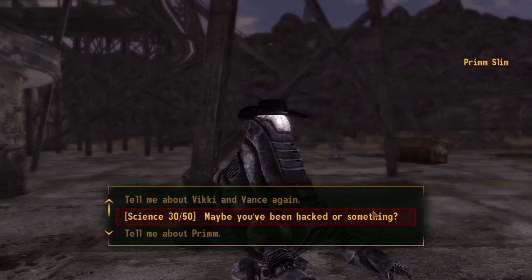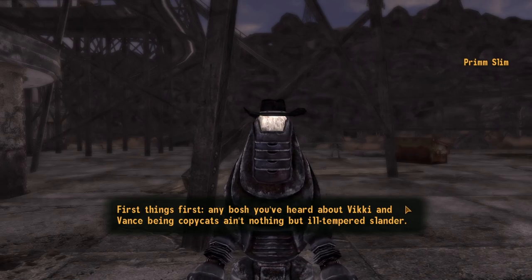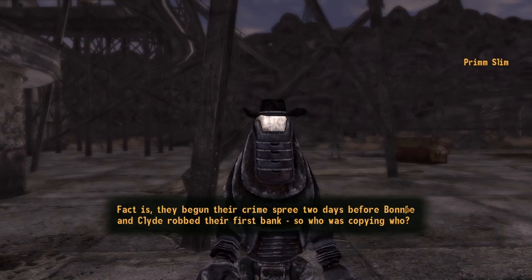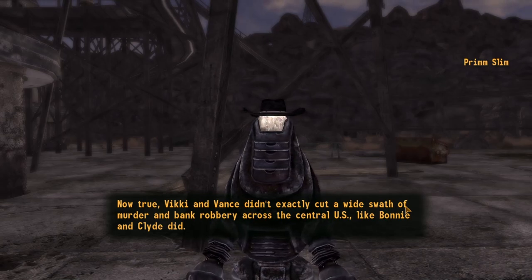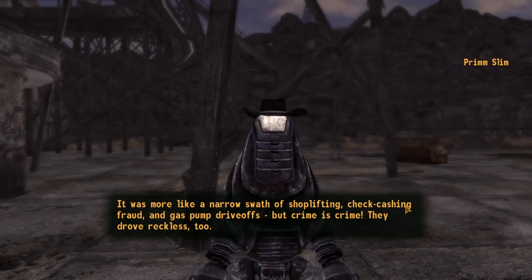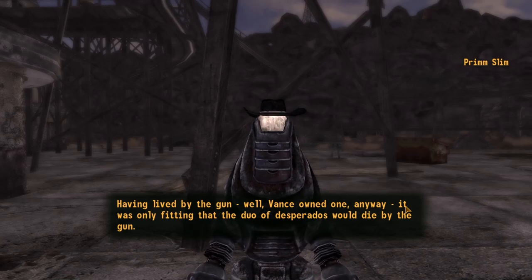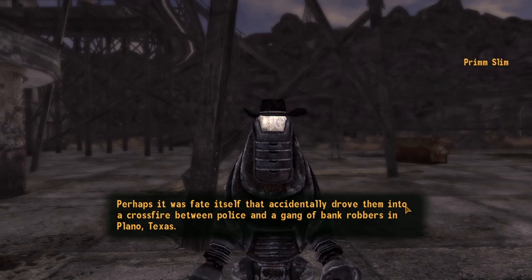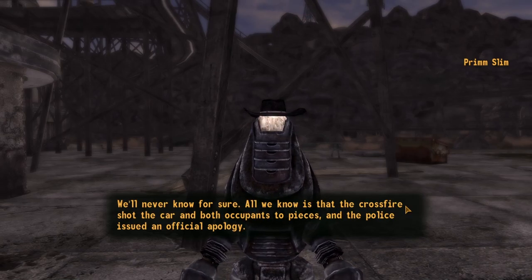Prim Slim was commissioned by the owner of the Vicky and Vance Casino to act as its official spokesbot. The Protectron is extremely knowledgeable about the petty crooks the casino is named after, the town of Prim, and speaks negatively of the casino's only nearby competitor, the Bison Steve Hotel. Being active for over two centuries took a toll on the hardy cowpoke — when confronted about the missing Vicky and Vance memorabilia, he claims he can still see Vance's submachine gun with his three photo sensors. When the Courier restores order to Prim, Prim Slim is the easiest, and frankly funniest, candidate for sheriff. Deputy Beagle hates having a sheriff robot — but if you didn't want a sheriff robot, why didn't you take the promotion?